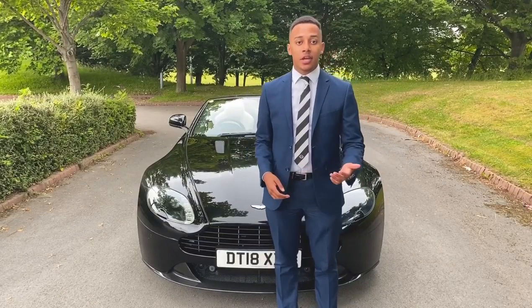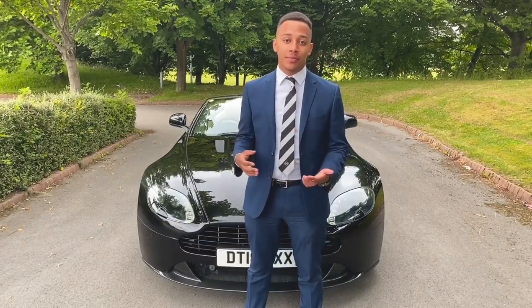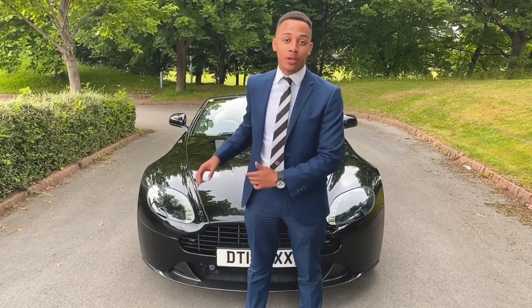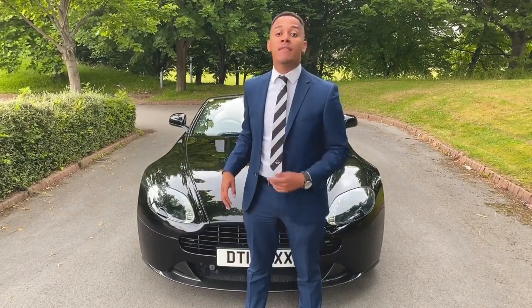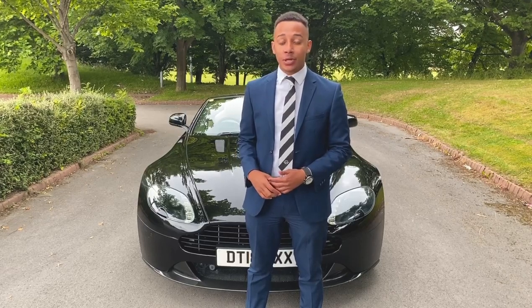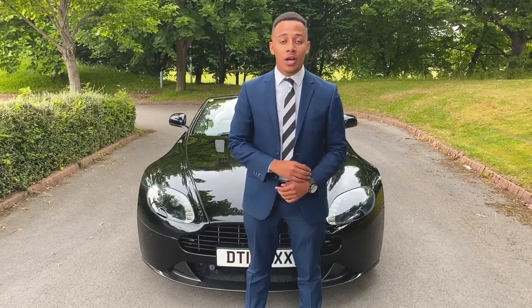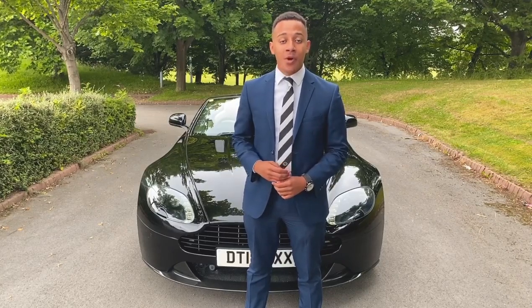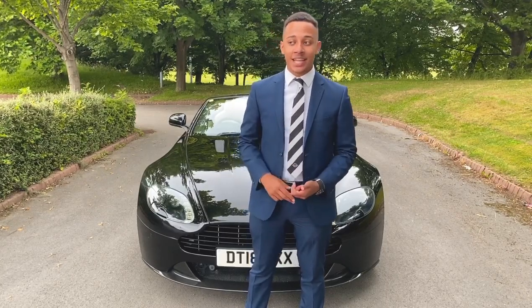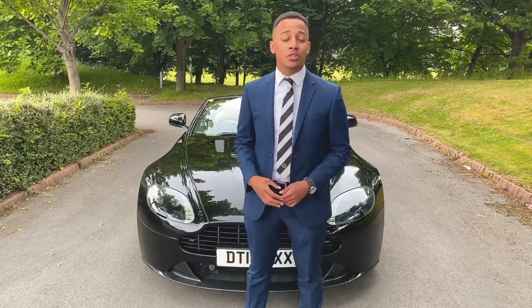Like so many of our cars at Pure Cars, it's really easy to fall in love with them, and I've definitely fallen in love with this car — I hope you have as well. If you want to know more about the Aston Martin Vantage S Roadster, head over to www.purecars.co.uk where you can find more information about its stats, its performance, its price, its mileage — you can even book a test drive or reserve it.